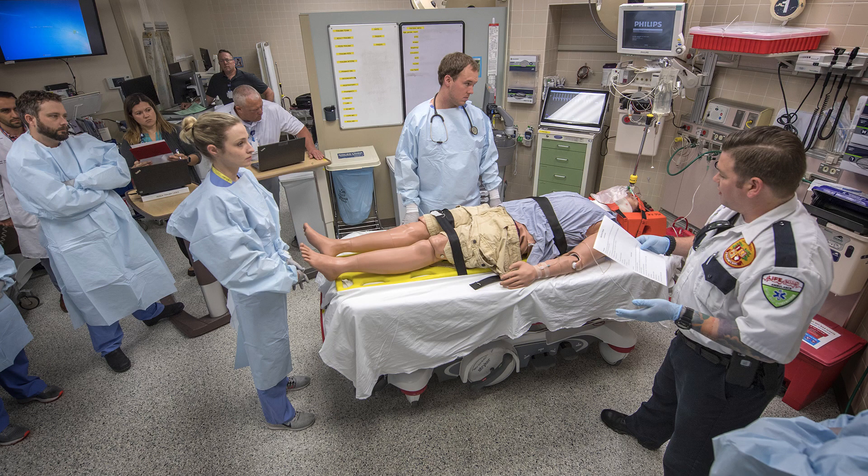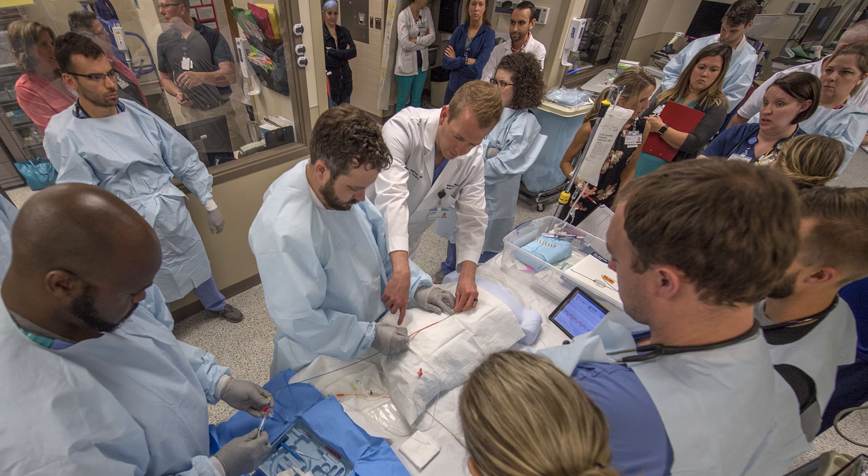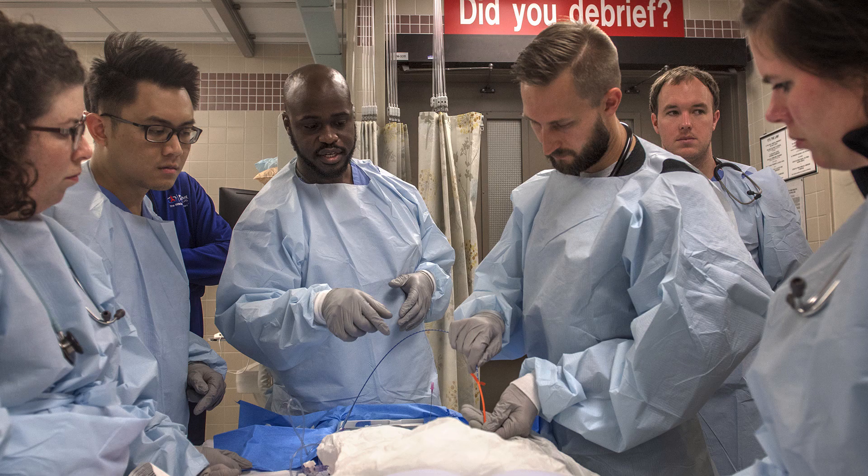We do a REBOA simulation at least quarterly. This is a low-volume but high-impact procedure, and anytime you're not doing something very frequently but it has the potential for very high impact, it's important that you practice. We take our simulations very, very seriously. We do it at least once a quarter so that not only our attending physicians can practice, but that our support staff — like nursing, the operating room, and the blood bank — can see exactly how they fit into the process of placing REBOA.